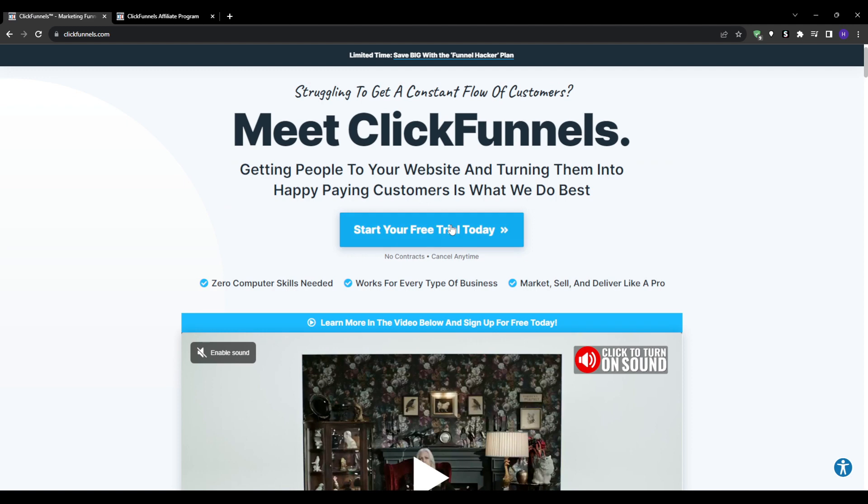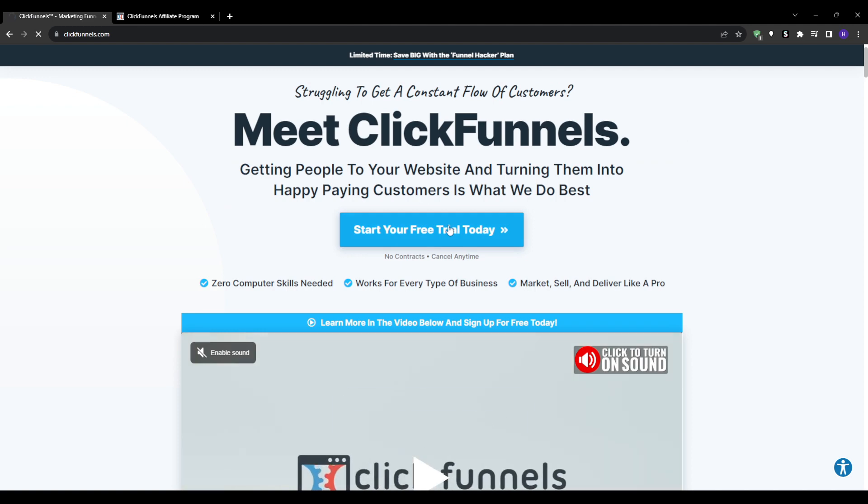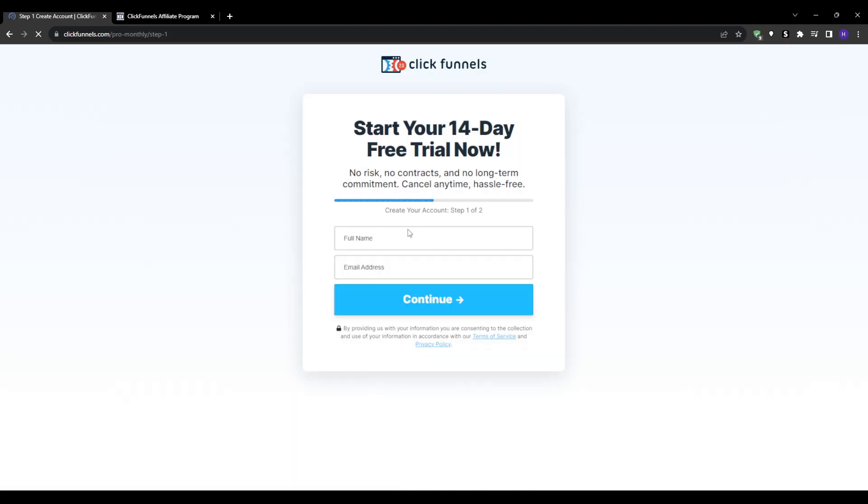The core offer you'll want to promote is their 14-day free trial Funnel Builder account. This one has the highest conversion rate and commissions because it allows new users to explore and test out the software for free before committing.